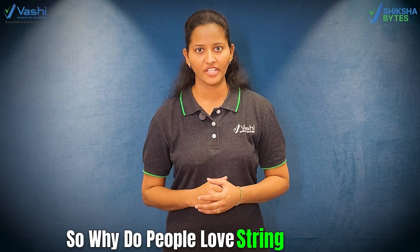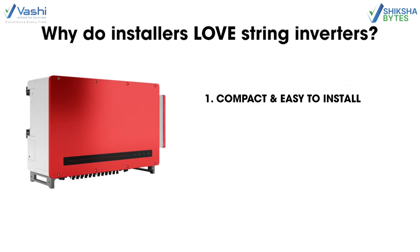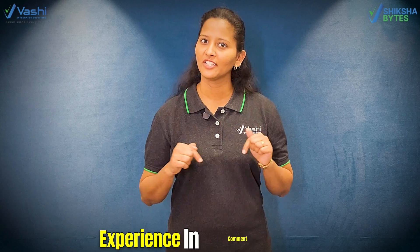So why do people love string inverters? First, they are compact and easy to install. Second, they are affordable. Third, they make the whole system work better. Fourth, they deliver reliable and efficient power for homes and businesses. If you are a user of a string inverter, then drop your experience in the comments below.